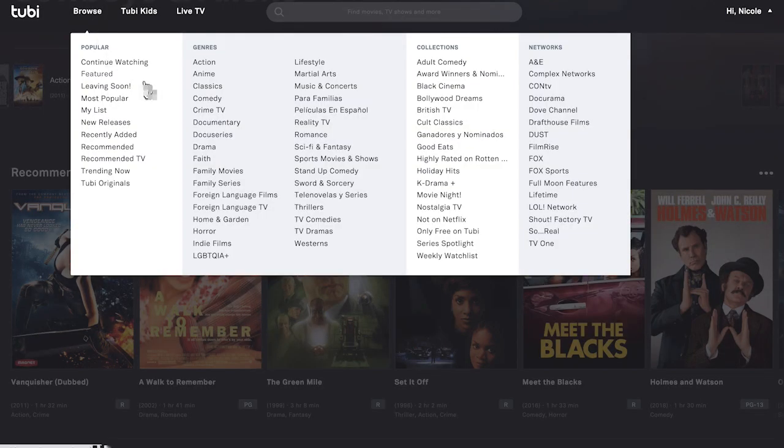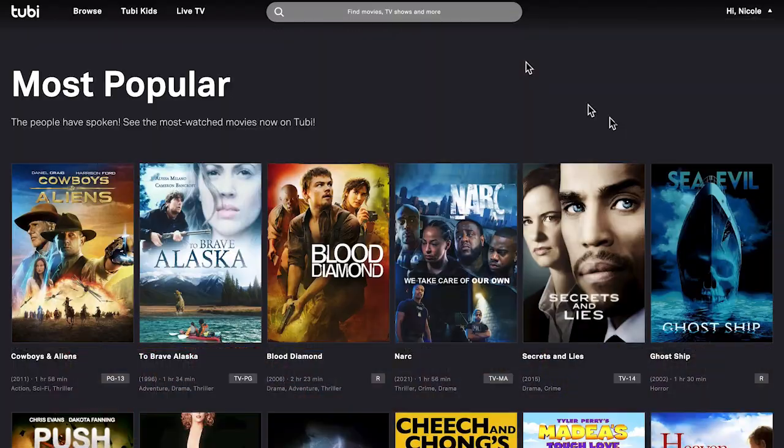There are four options ranging from R to G and the default is adult. Now let's take a look at what you can watch on Tubi. Clicking on the browse option shows you right away just how much there is to see on Tubi TV. Let's take a look at the most popular category.